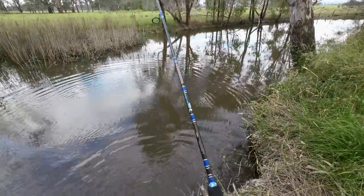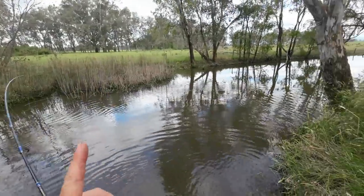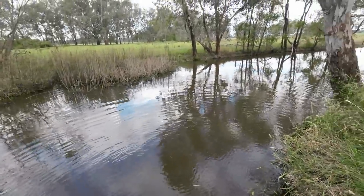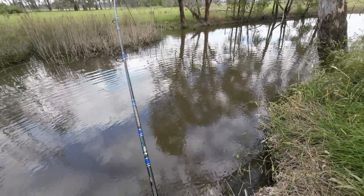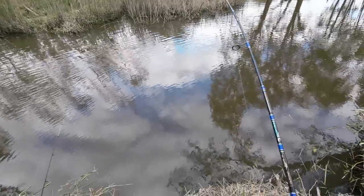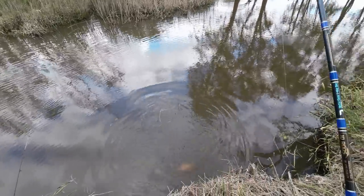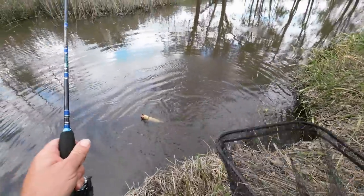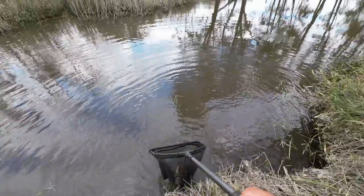I've had lots of nibbles from shrimp — just a little tap tap tap — that's why I could tell this was a fish bite. This is a lovely redfin, the biggest one I've caught for a long time. Yellow belly is the only fish I haven't caught in this spot, or trout. That's a good 30... probably 35 centimeter redfin right there. You beauty — on the JD Custom rod!